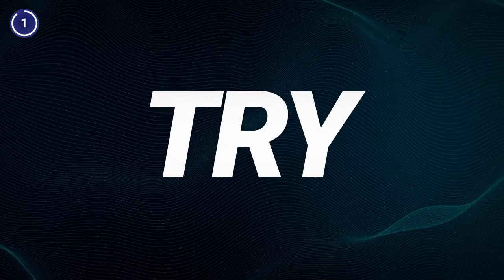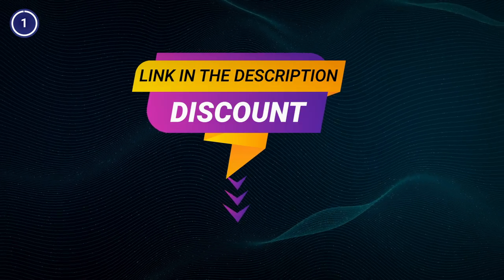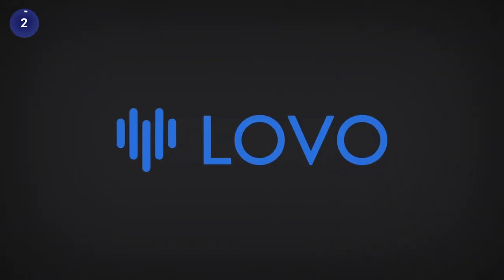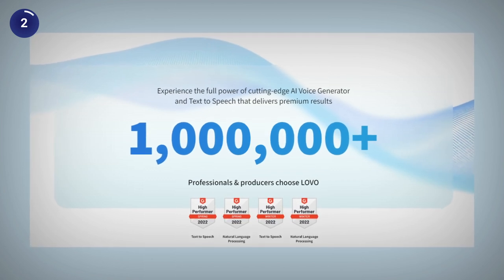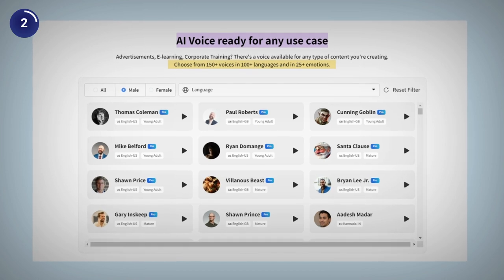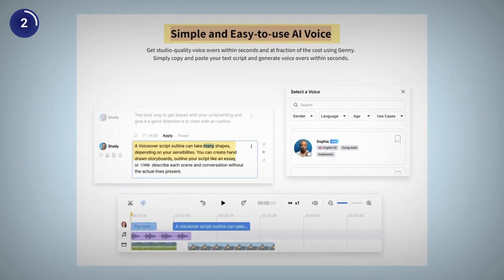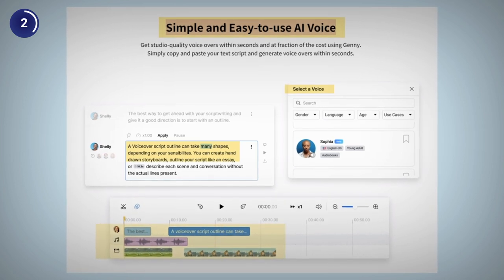So, if you are ready to try it right away, I have a special discount link in the description box below to get you started. The next AI voice generator on our list is Lovo, which is an award-winning AI voice generation tool with over 500 voices and more than 100 languages. To use Lovo, you just need to type or paste your text, choose a voice and a language, and click on generate.